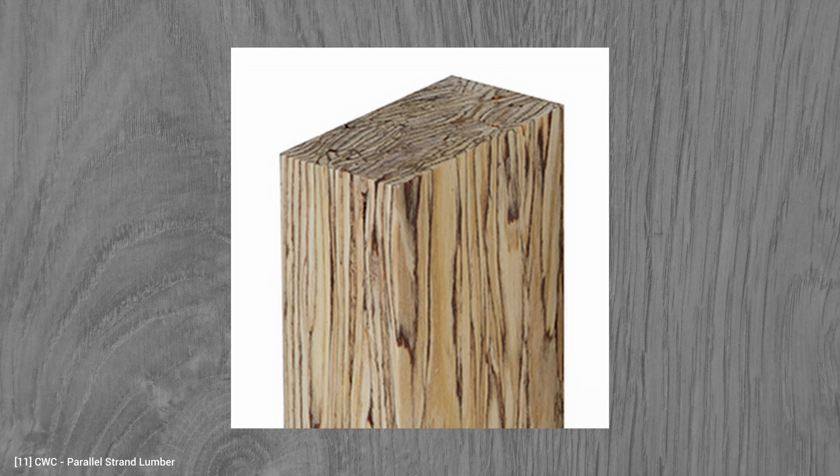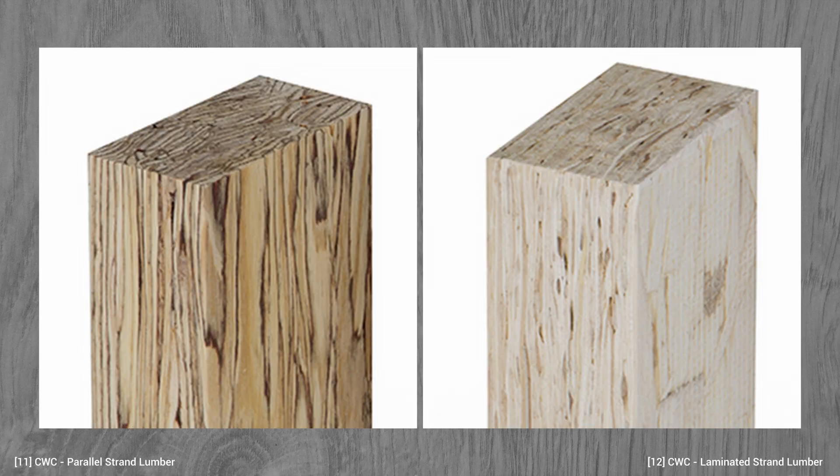Apart from parallel strand lumber, we also have laminated strand lumber, which is basically the same product but with a length to thickness ratio of 150 instead of 300.